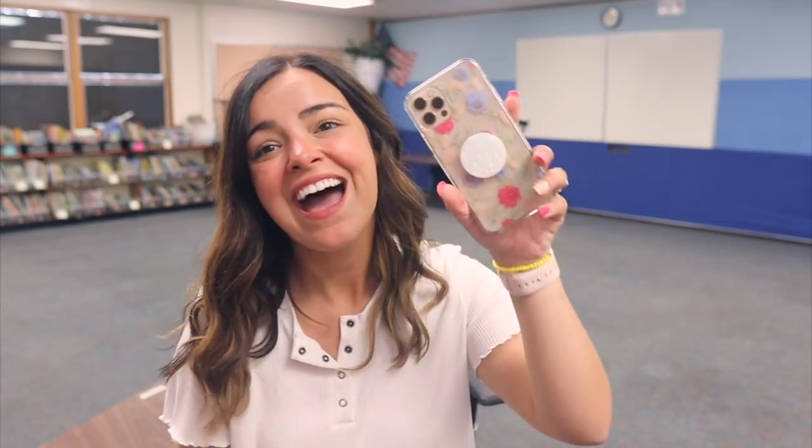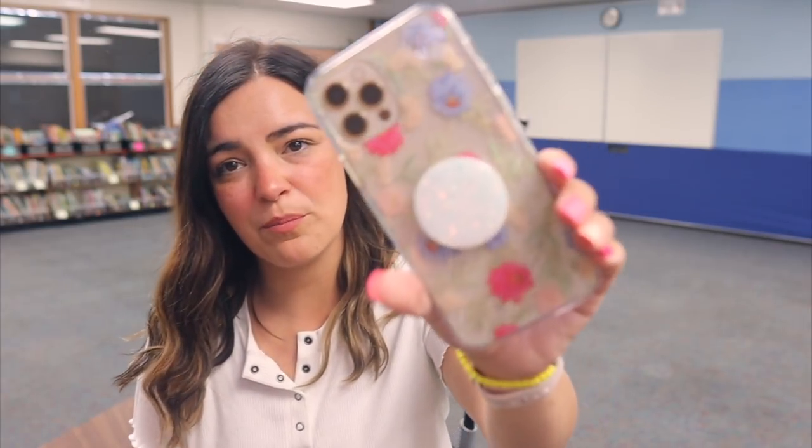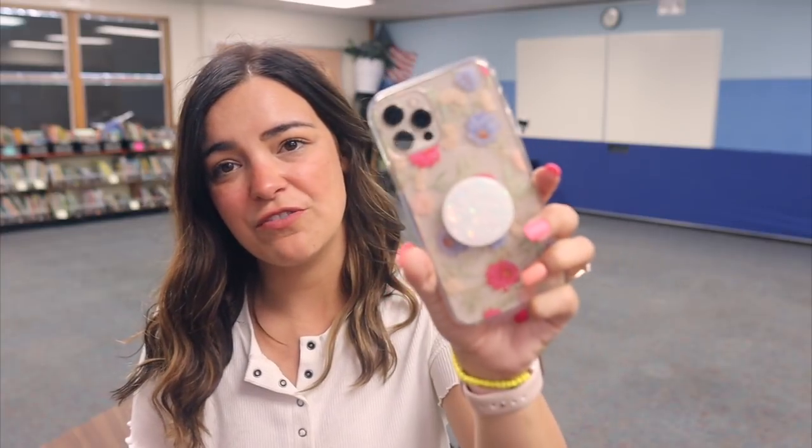I'm going to walk you around on my phone because I think that might be a little bit steadier. I did get a new phone last week — I got the iPhone 12 Pro and I've been loving it so far. I had the six or seven Plus and so this has been a huge upgrade. The camera quality is way better. I'm going to walk you around the room and talk to you about what I'm thinking for each bulletin board and stuff like that.